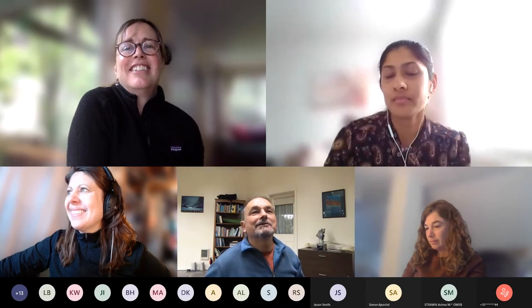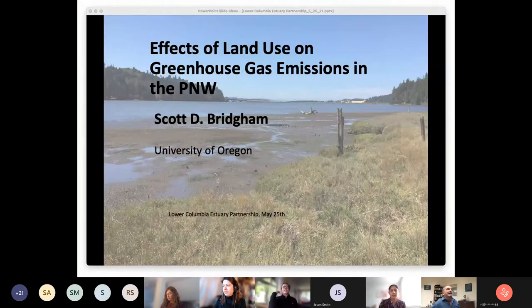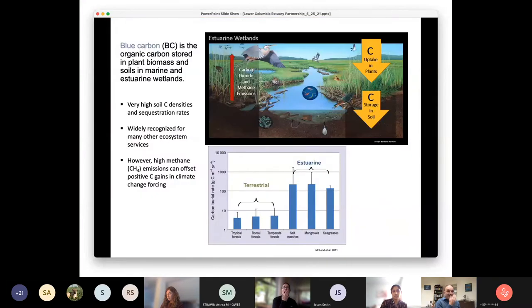Dr. Scott Bridgham begins his presentation on land use effects and greenhouse gas emissions in the Pacific Northwest. Blue carbon refers to the organic carbon stored in plant biomass and soils in marine and estuarine wetlands. Blue carbon systems have very high soil carbon densities and sequestration rates. A graph from the literature shows soil carbon burial rates on a log scale — the three large bars for estuarine ecosystems, salt marshes, mangroves, and seagrasses show about three orders of magnitude higher soil carbon sequestration rates than tropical, boreal, or temperate forests.